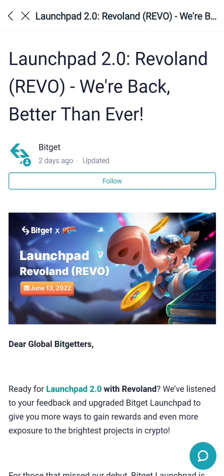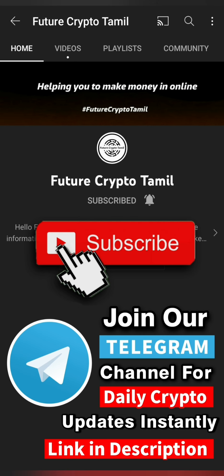Let's talk a little bit about this. If you are interested in this channel, subscribe and please click on the subscribe button, like this video. Join the Telegram channel — daily you can get a lot of information.